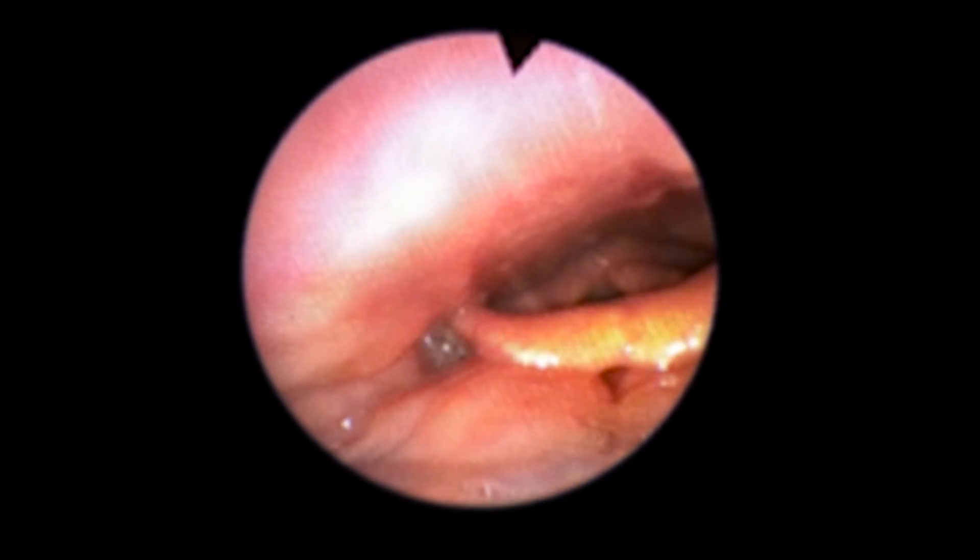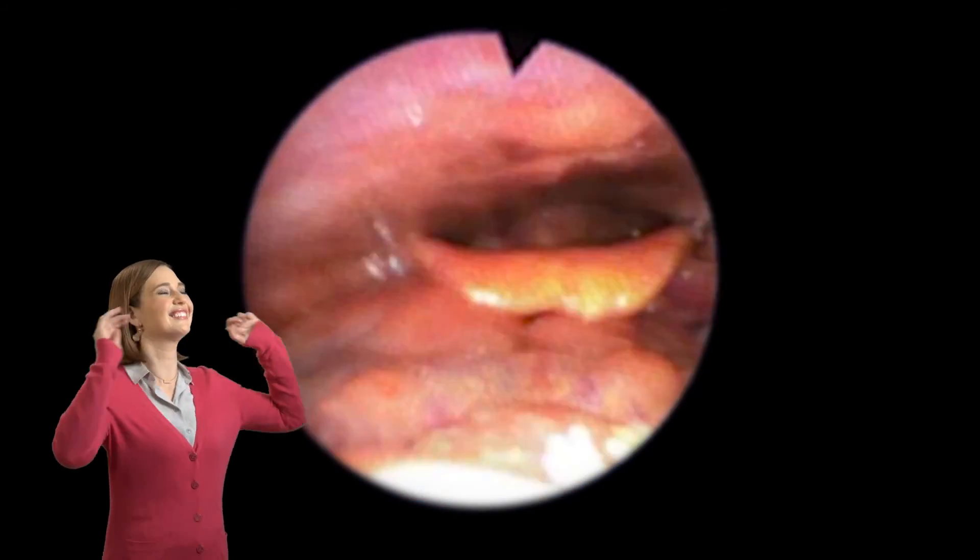As we go deeper in the nasal cavity, do you see something you recognize? Yep, it's the tongue — but it's the back of the tongue. Bet you've never seen the back of your tongue before. Hey tongue, it's me up here in the nasal cavity. Hello.